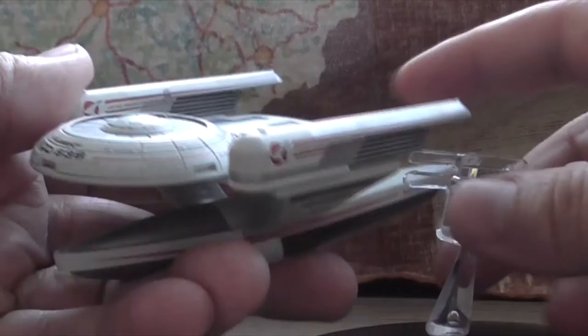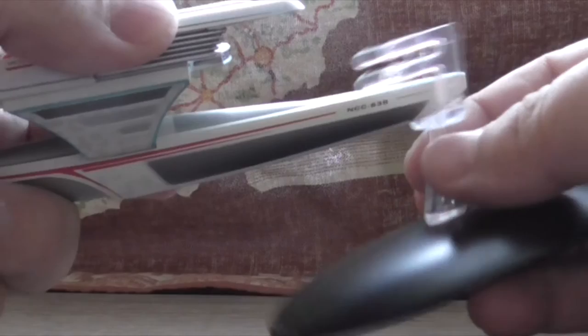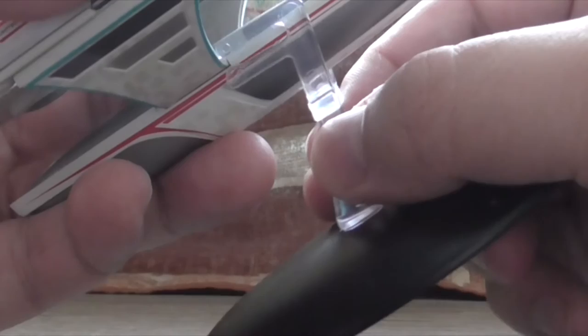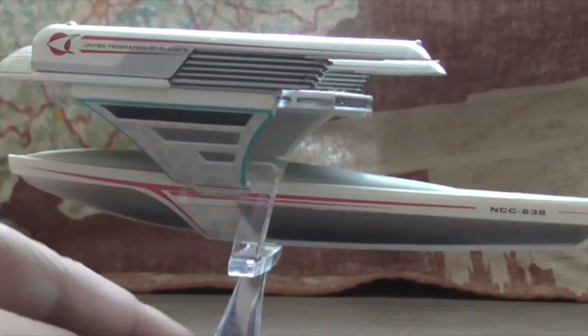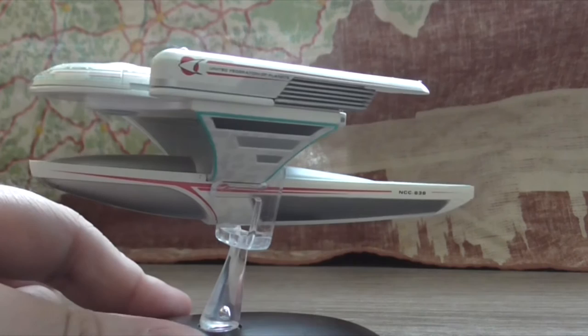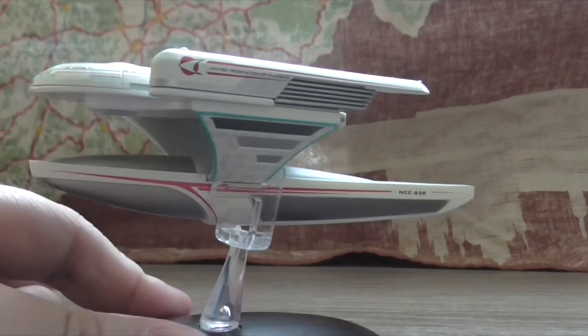And let's put it on the stand. And this is a 360 view of the whole ship — very unusual design, basically two ships in one.